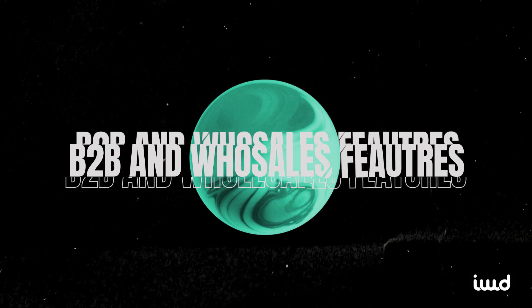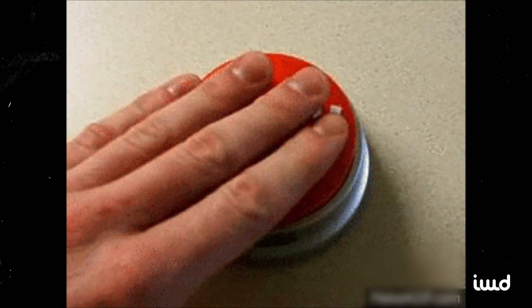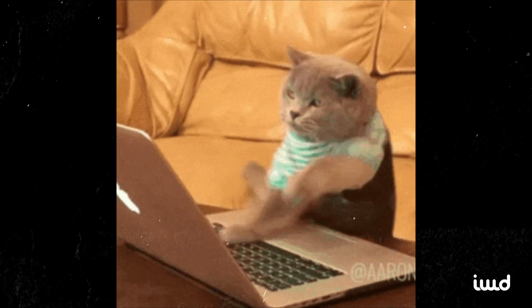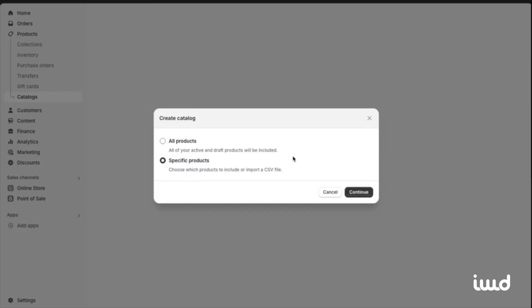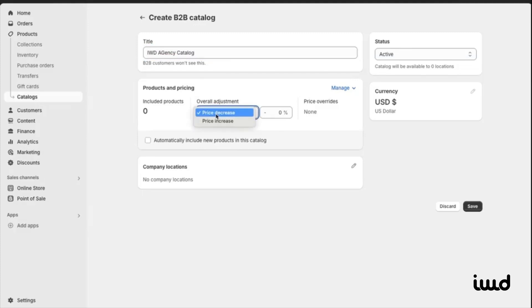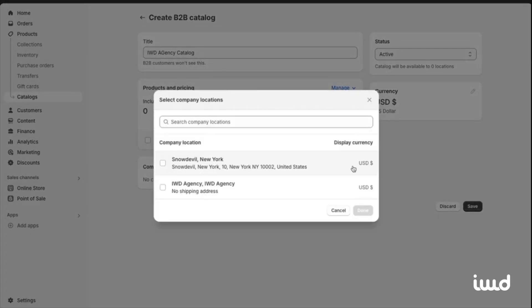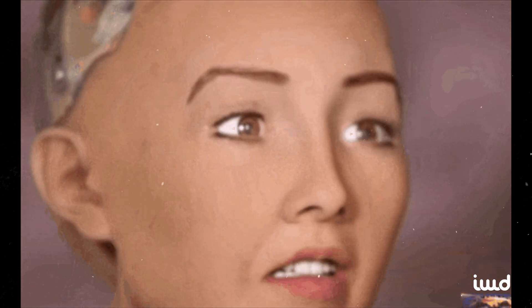Let's talk about the B2B and wholesale features first, because that's a big draw for a lot of people. Shopify Plus makes it straightforward. One of the standout advantages is custom pricing. Instead of hacking together discount codes or messy workarounds, you can set personalized price lists for different customers or groups. If you have a VIP client who wants special rates, you can assign them a tier and never again worry about accidentally charging them full price.